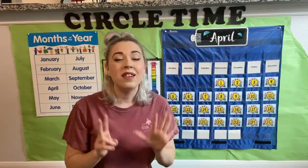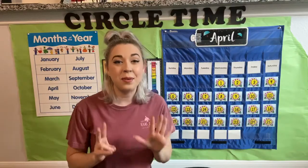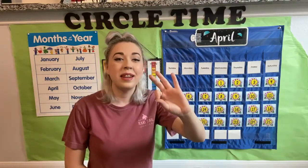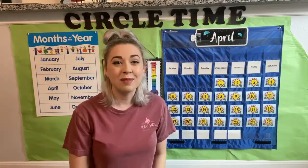There are seven days, there are seven days, there are seven days in a week: Sunday, Monday, Tuesday, Wednesday, Thursday, Friday, Saturday. Awesome job.